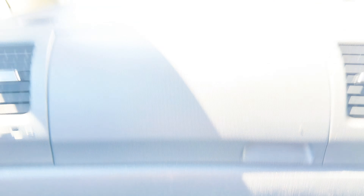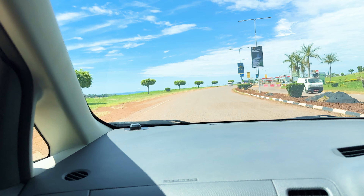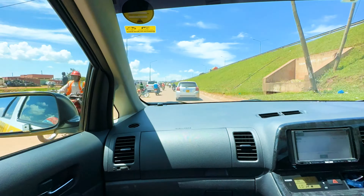Okay, so now I'm leaving the airport. I got a taxi to take me to Kampala for $40 from Entebbe, which is where the airport is. Let me know if that's a good price.